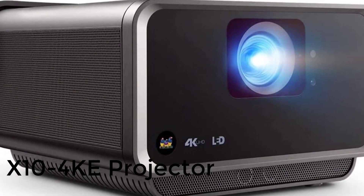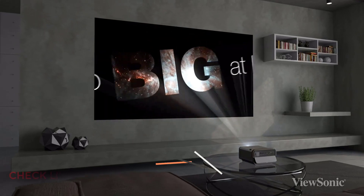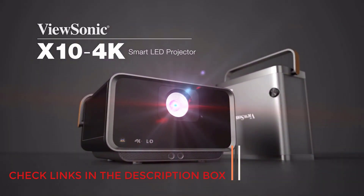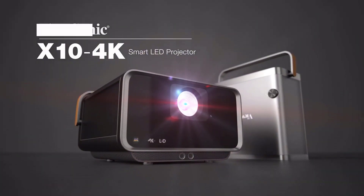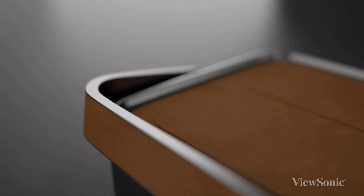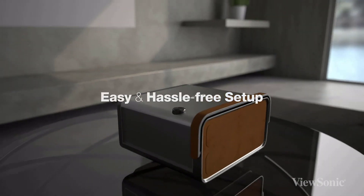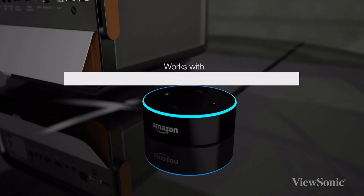Number 4: X10-4KE Projector. Serious cinephiles insist on best-in-show picture quality, even when watching their favorite features in the open air. These days, 4K takes the prize, as you'll experience with ViewSonic's Short Throw Portable Projector. Our engineers like the 2,400 lumens of brightness on top of the 4K Ultra HD 3840x2160 resolution. The built-in Harman Kardon Bluetooth speakers should fill the yard or deck, though for a full cinematic experience, you'll probably want to invest in separate speakers.